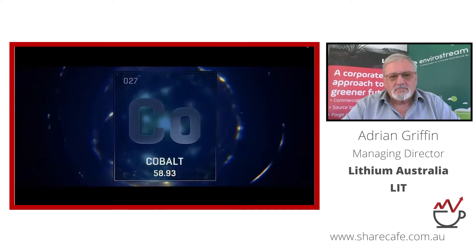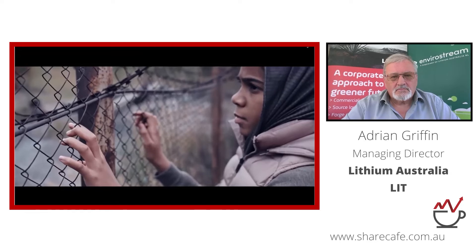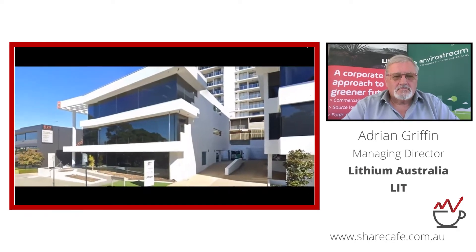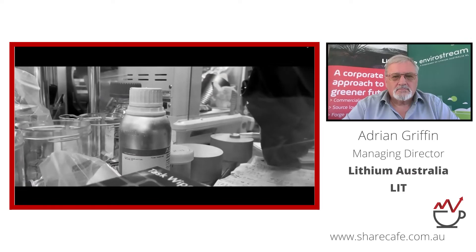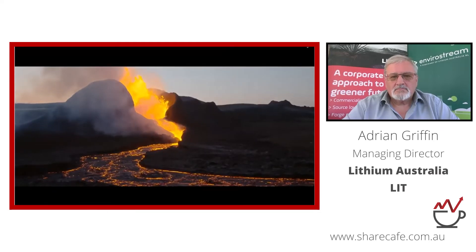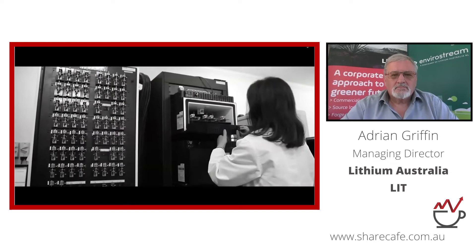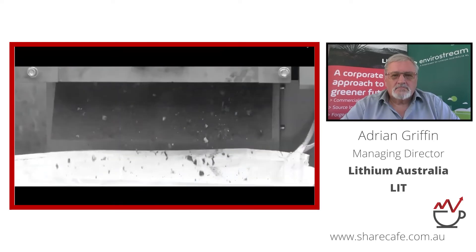Other critical materials like cobalt are sourced from countries that don't care about the environment, human rights, or corruption, leading to ethical and supply chain issues. Lithium Australia is researching lithium ferro phosphate (LFP), a type of lithium-ion battery that doesn't require commodities from conflict zones. LFP is also safer, cheaper, and more efficient, operating over a wider range of temperatures. Lithium Australia's proprietary processes offer a seamless pathway from mining and refining raw materials through to battery production and recycling of spent batteries to create new ones, ensuring a more sustainable industry.